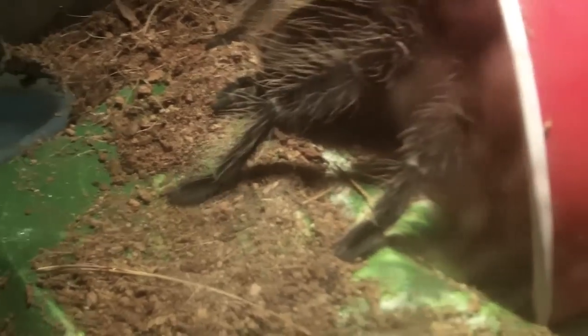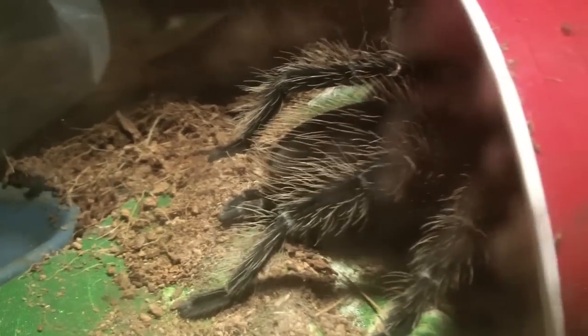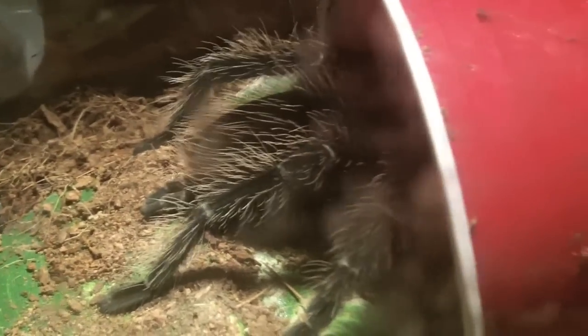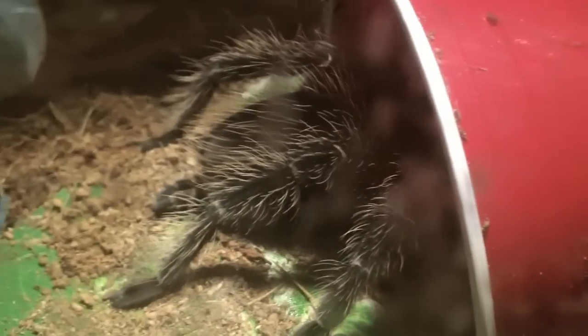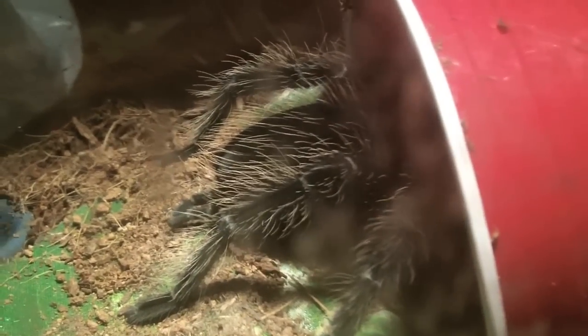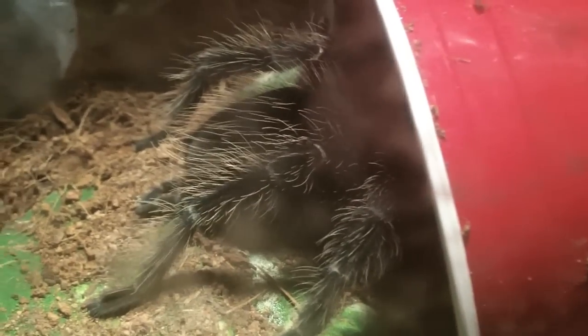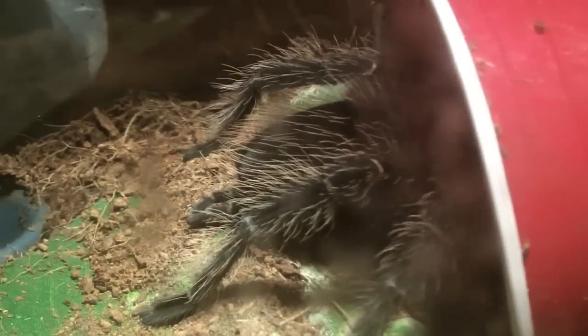Alright, last up here — finally, she molted about a week ago — is the gorgeous LP Lucy. Finally molted. The molt is actually inside her little cup there, so I'm not going to try to get it out right now. I'm going to be rehousing this goofball here soon too, probably in a little five, five and a half gallon tank. But she's looking absolutely fantastic.